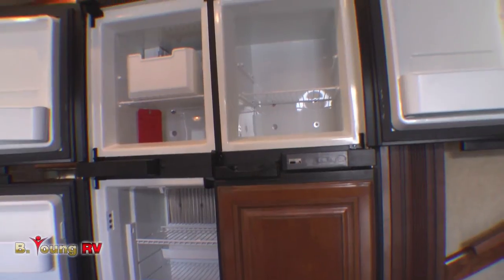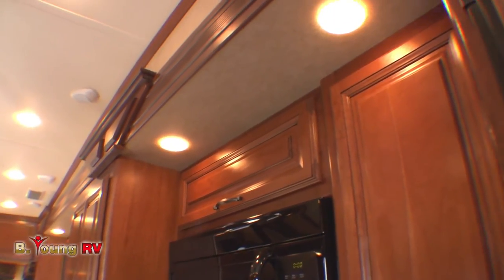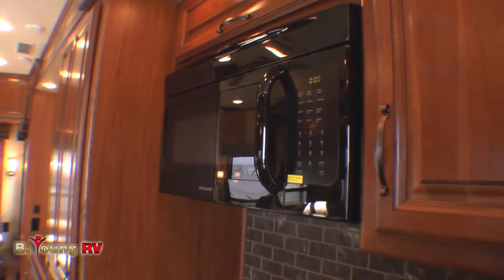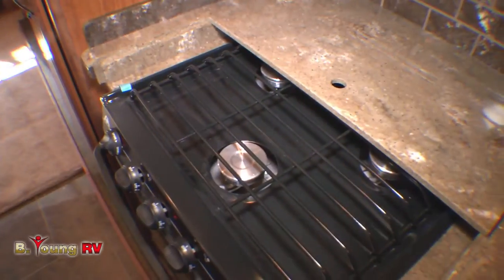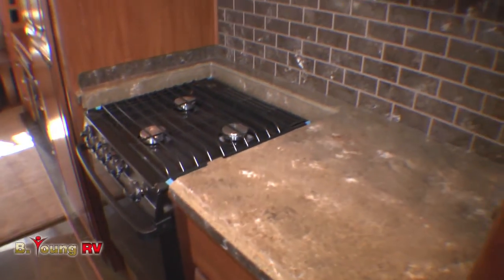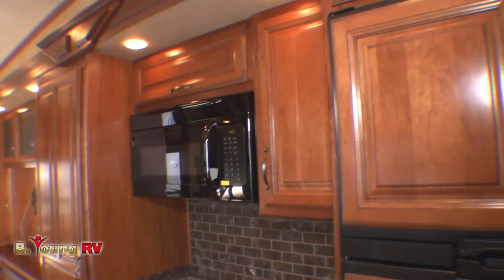None of this crown molding is plastic — this is all genuine cherry hardwood. You'll also notice halogen lighting throughout the coach; halogen lighting is what they use in jewelry stores to make the gems sparkle. Redwood certainly didn't skimp when it came to the rest of your kitchen appliances either. You've got a full 22-inch baker's oven, a surface-mount three-burner range with two 5,000 BTU burners in the back and a Super Duty 9,000 BTU burner up front. Up above, a 30-inch over-the-range microwave with exhaust fan.